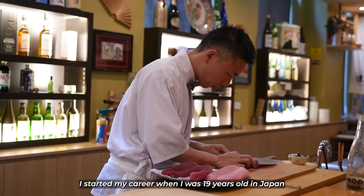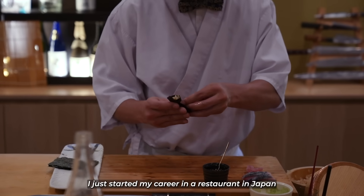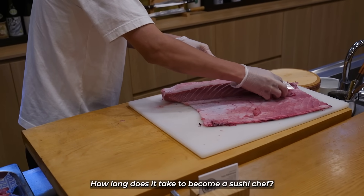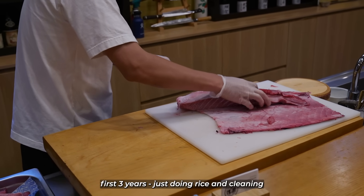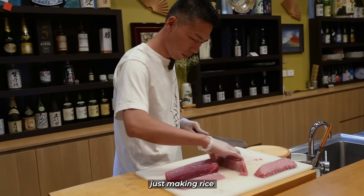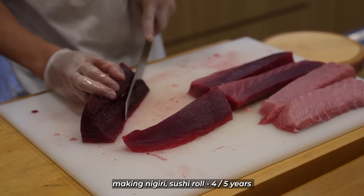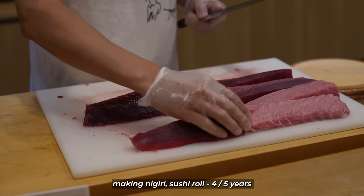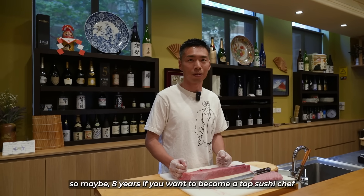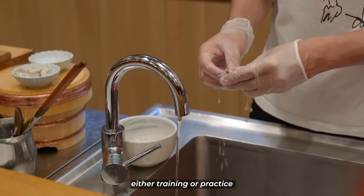Yuta shares that he started his career at 19 years old in Japan — he didn't go to university, he just started working in a restaurant. The first three years are just doing rice and cleaning; you can't touch the fish. It takes four to five years to make English sushi rolls, and maybe eight years if you want to become a top chef. He says he still has to improve his skills through training and practice.